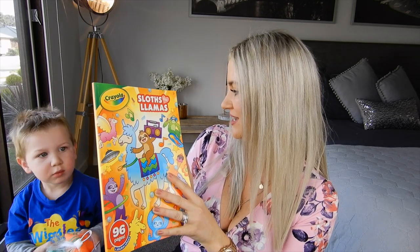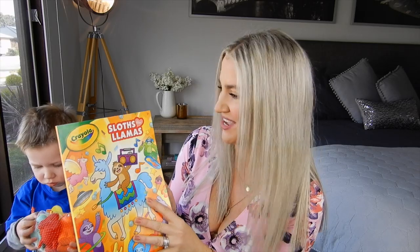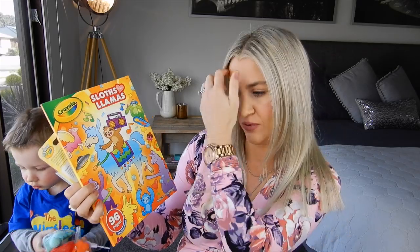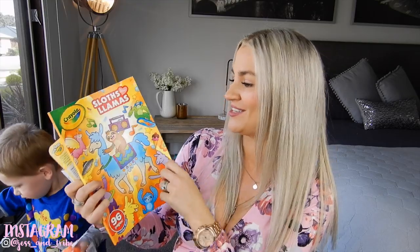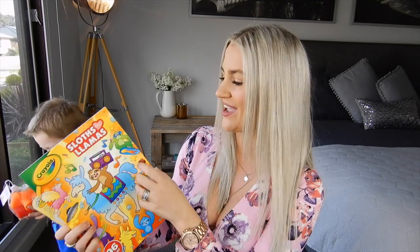We'll start with Kaizy first — he's two years old. I got him this Sloths Love Llamas Crayola coloring book. I am so obsessed with sloths and llamas — llamas especially, they're just my ideal pet. This is just really colorful and pleasing to the eye for someone their age. Inside it's got really easy coloring for young kids and it's got some really cute little stickers inside it as well. This one was $4.